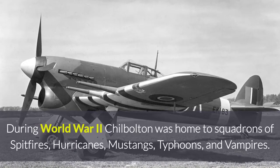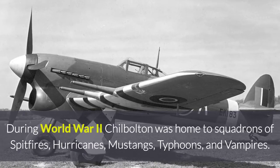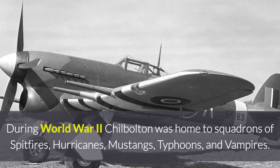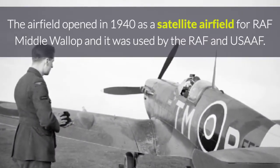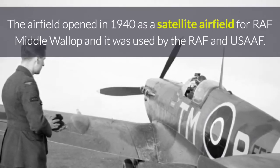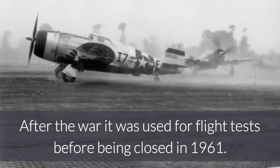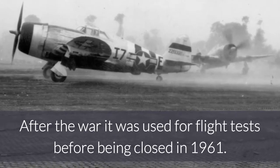During World War II, Jule Bolton was home to squadrons of Spitfires, Hurricanes, Mustangs, Typhoons and Vampires. The airfield was opened in 1940 as a satellite airfield for RAF Middle Wallop and it was used by the RAF and the USAAF. After the war it was used for flight tests before being closed in 1961.